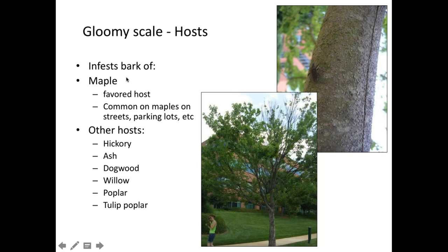The most common gloomy scale host — and among the most common trees planted in the U.S. — is red maples. This tree on our campus is heavily infested with gloomy scales; you can see all the bumps on the trunk. It can also get on hickories, dogwoods, and tulip poplars, so it is a generalist, but it seems most aggressive on red maples and other maples.